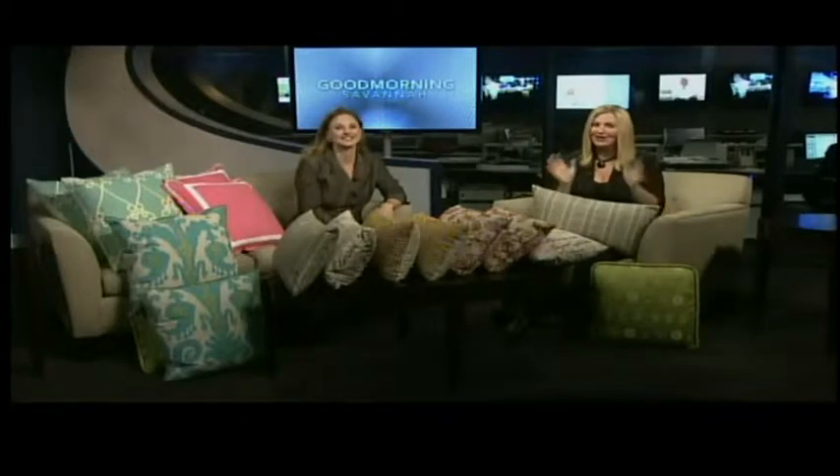Welcome back. Today is a new edition of Designing with Jessica. Debra Morcott, owner of DDM Designs in Savannah, joins us. She's our expert opinion on today's topic, which is pillows.